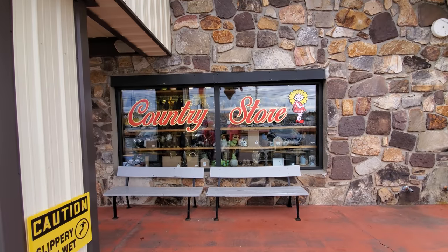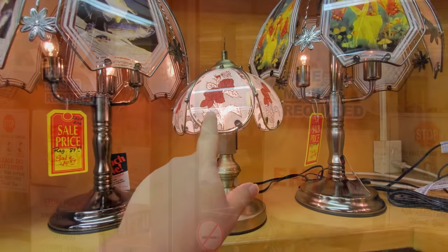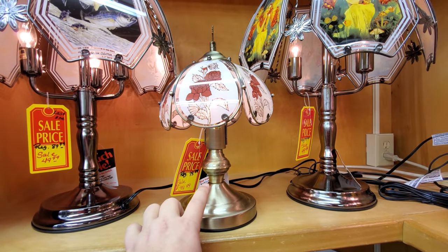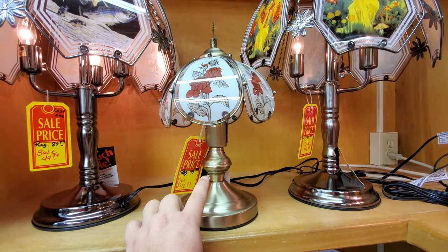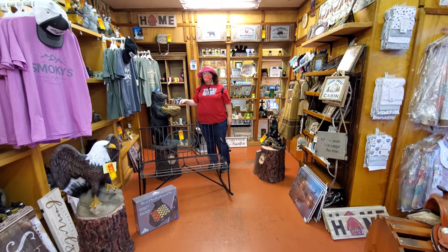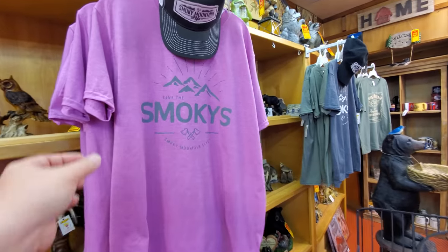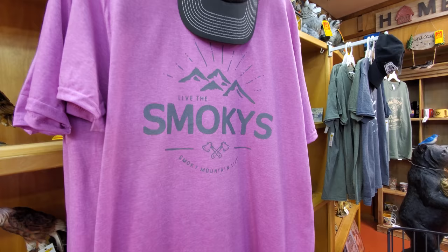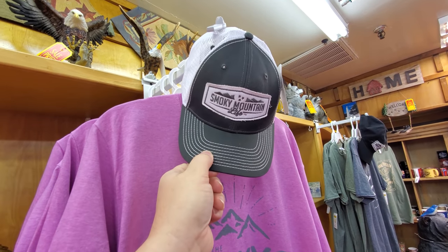Let's head into the country store — face masks are required. They have these touch lights that you can actually control by just touching the base. Isn't that something? So they've got the Live the Smokies t-shirt, which is a really cool tee, and I definitely like this hat — Smoky Mountain Life.